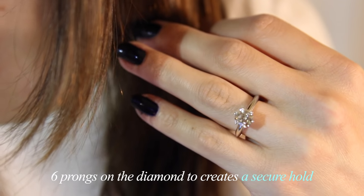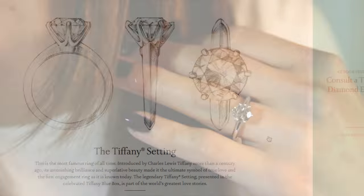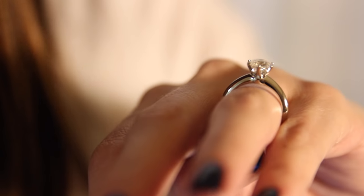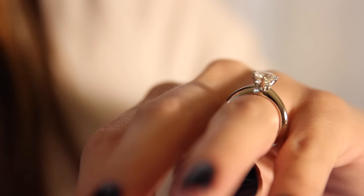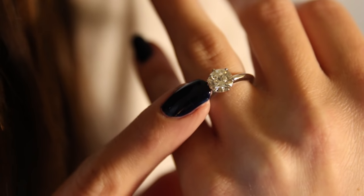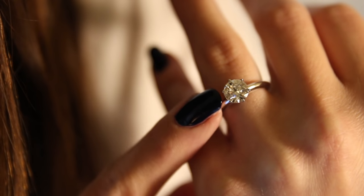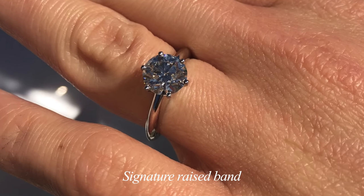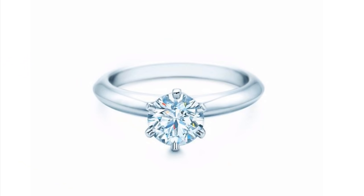One of the most iconic features of the Tiffany setting are the six prongs used to hold the diamond in place. As you can see, the diamond sits quite tall, which allows the optimal amount of light to go through the diamond. With regards to the platinum band, it's not completely flat — it actually has a raised edge, which in my opinion gives the entire ring a more elevated look.